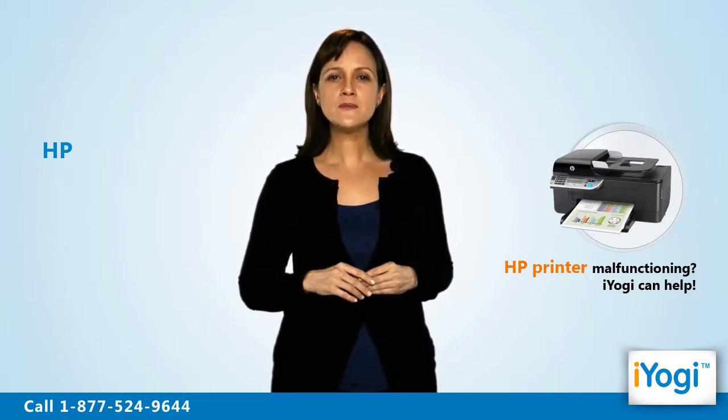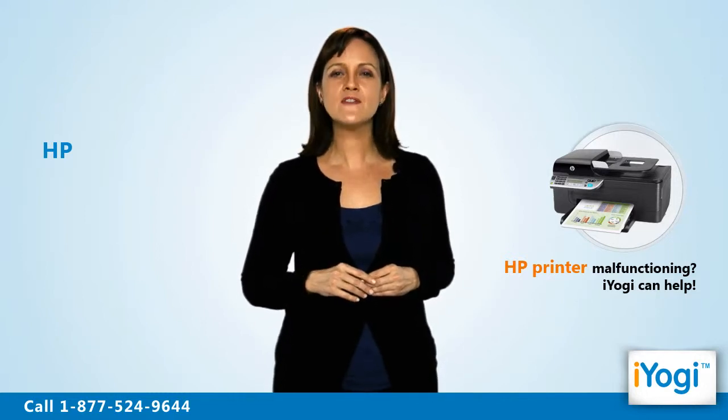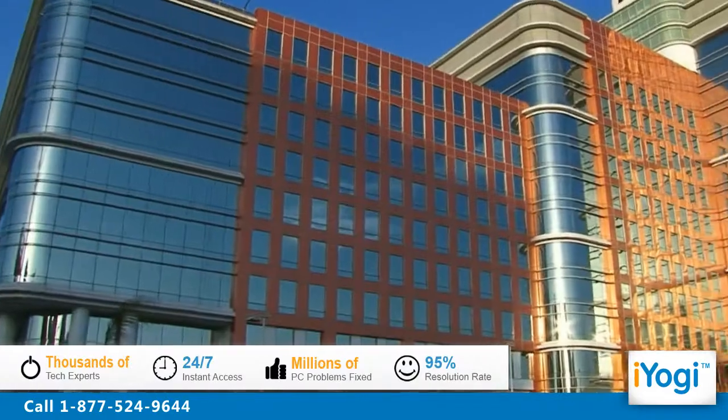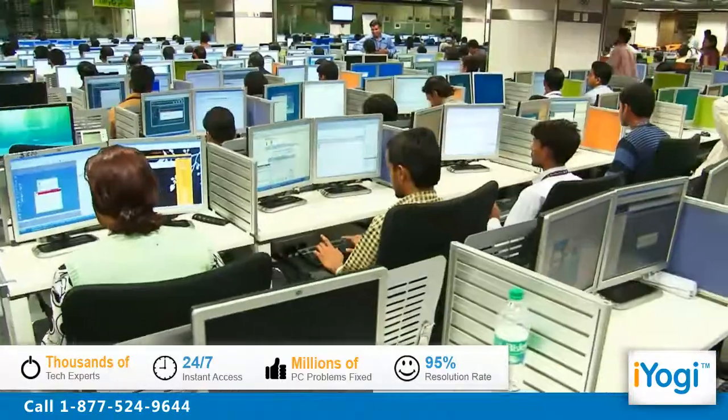Such tech support is available for fixing problems on any HP printer irrespective of its model. We can rectify problems of your HP printer connected to a home-based or business-based Windows 7 supported computer. iYogi is the fastest growing tech support provider with over thousands of technicians ready to take your call and remove your tech frustrations.